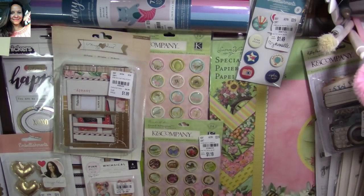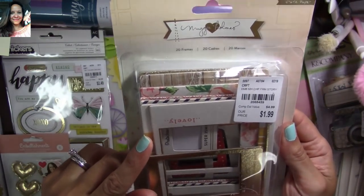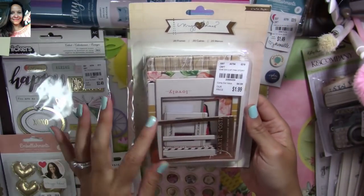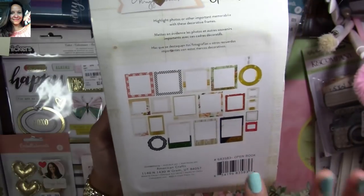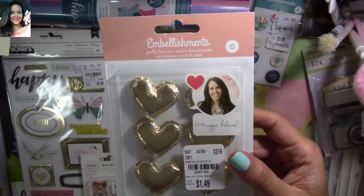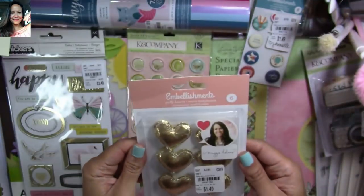I found some more Making Memories embellishments — these are frames. You can see the SKU number there — they come 20 frames in a pack. I'm going to show you the frames — you get tons of them and I love them. They have several so I picked up two packs. I also found more of these — I only found one last time but they had several more so I picked up another one. Here's the SKU number. Love them.